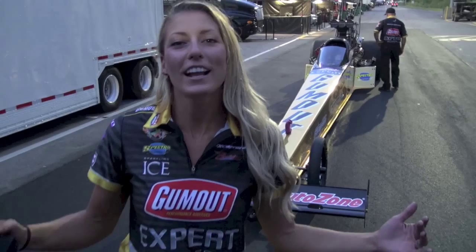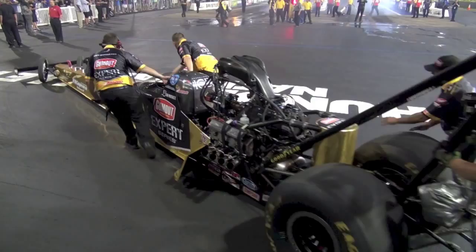Check it out guys, this is the exclusive Bristol Race Preview video where we are revealing, launching, putting the net on the track for the first time — our gold dragster for the Gum Out Expert Series program.